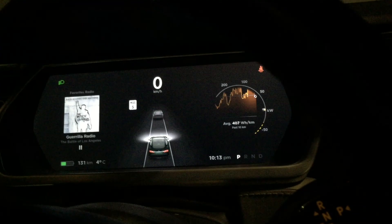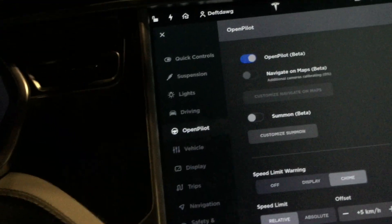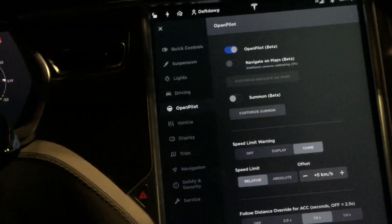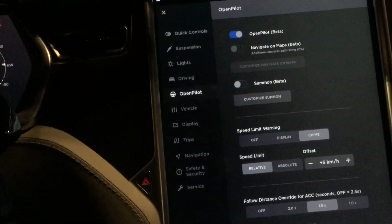This car is VIN 12000, so it's well before the cutoff for actually being able to get Autopilot hardware. But it has some of the Autopilot capability.